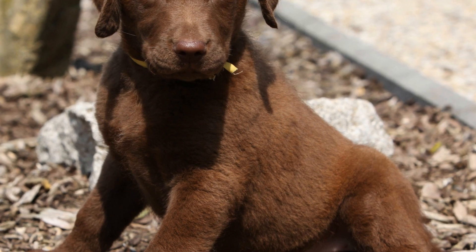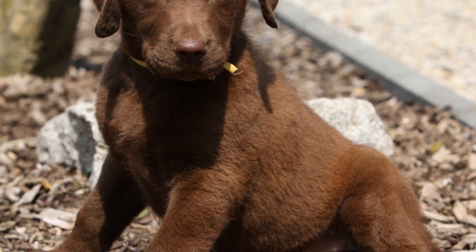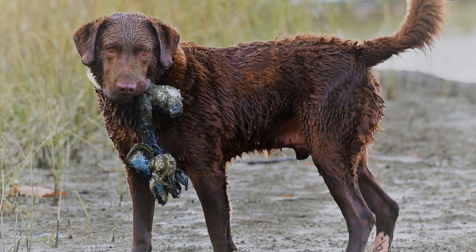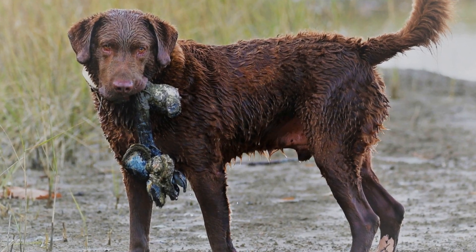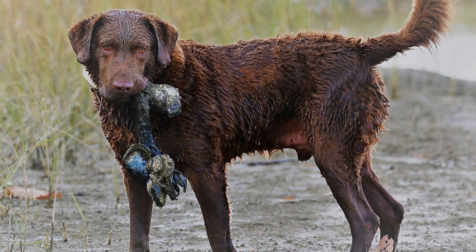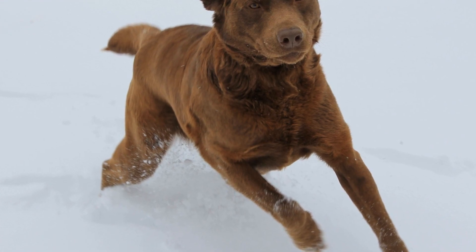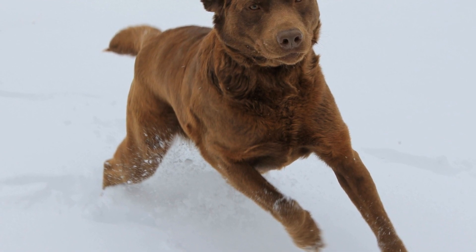These dogs have a strong, muscular build and a dense, oily double coat that protects them from cold water. Their webbed feet allow them to navigate through the water with ease, while their powerful tail acts as a rudder, providing excellent propulsion. Their amber eyes give them an intense and intelligent gaze, which is characteristic of the breed.